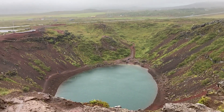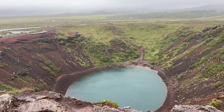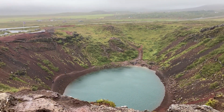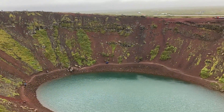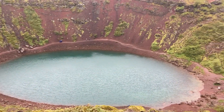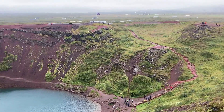Today, this crater is privately owned by a group, but they allow tourists to visit each year for a fee of 450 ISK per person, with that fee being used to maintain the crater. The Grimsnes volcano, which Kerid is a part of, has not erupted for 5,000 years and appears highly unlikely to erupt again in the next 1,000 years.